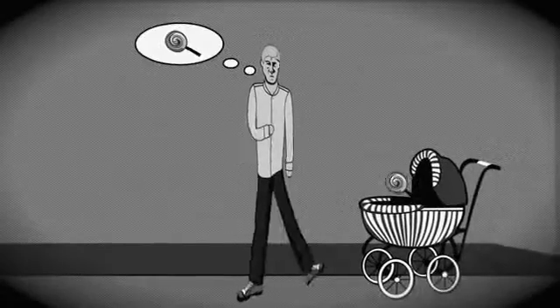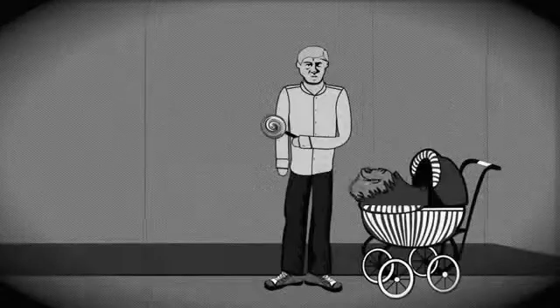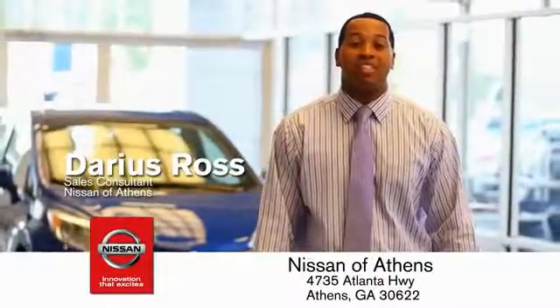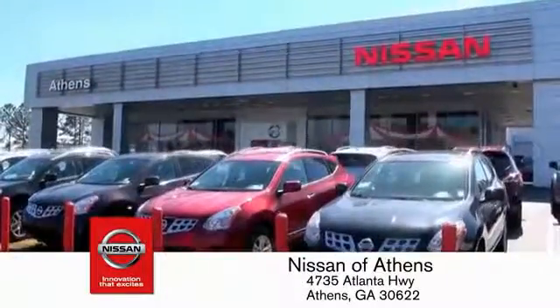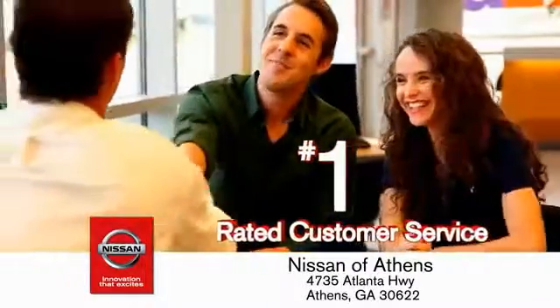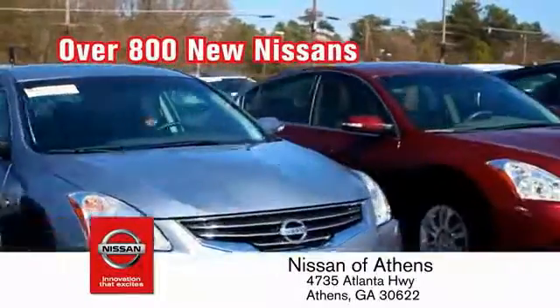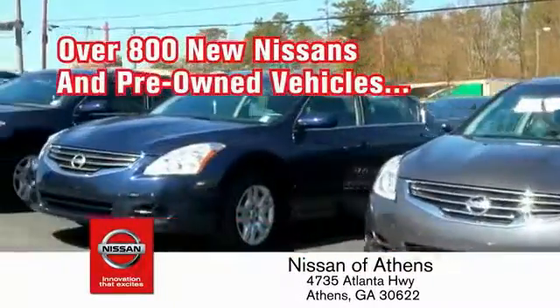Taking candy from a baby is easy in theory, but you should really think twice about trying it. Luckily, buying a car is easier than ever at Nissan of Athens — the fastest-growing Nissan, where you'll find our number one rated customer service and bottom line prices on an incredible lineup of new Nissans and a variety of pre-owned vehicles.